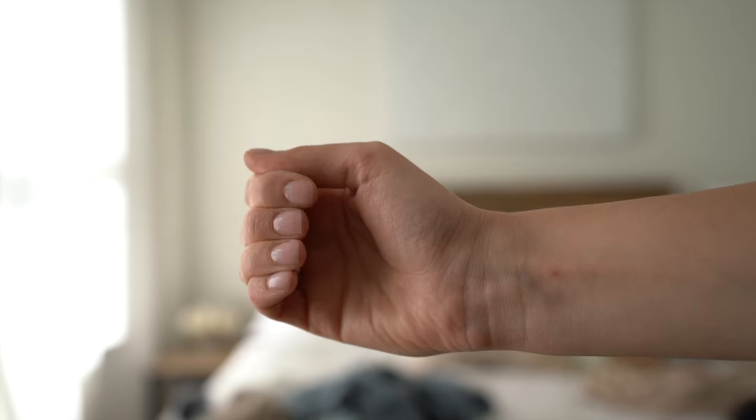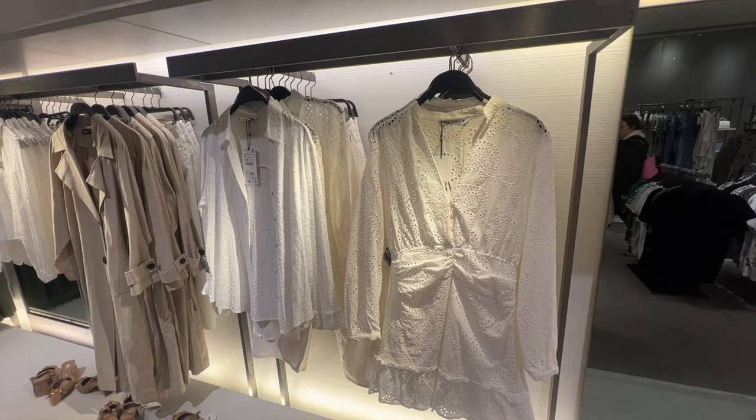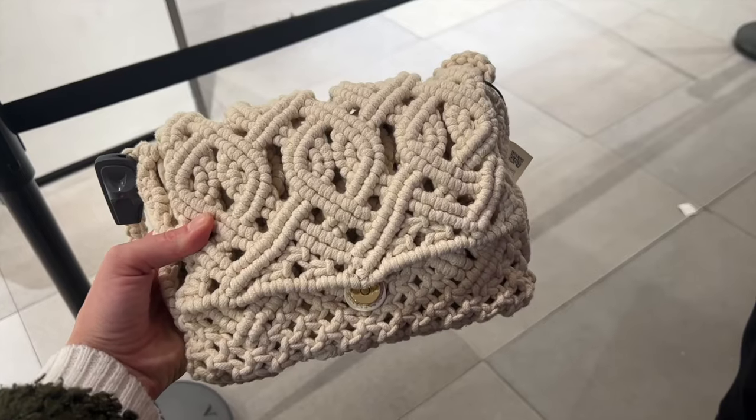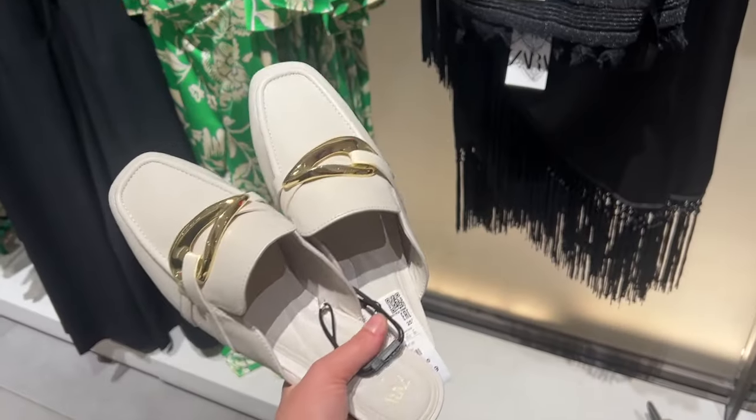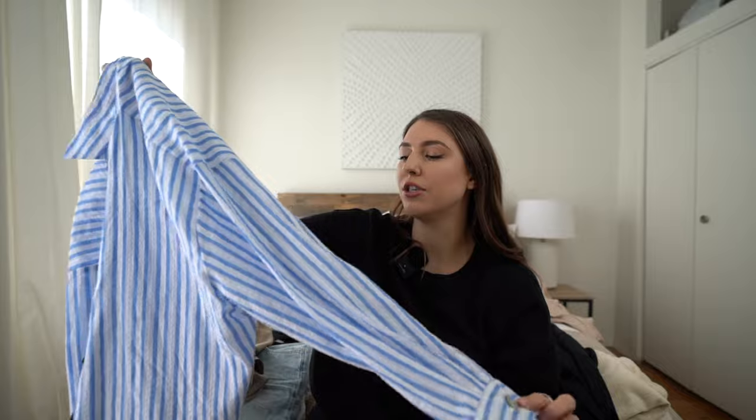I am waiting until the last minute to pack, however I did get my nails done yesterday — a really pretty nude color, very nude, almost clear. I also checked out Zara; didn't really find anything specifically for Tulum, but I found these cute loafers on sale for only $27. They also have them in black, so check out Zara.